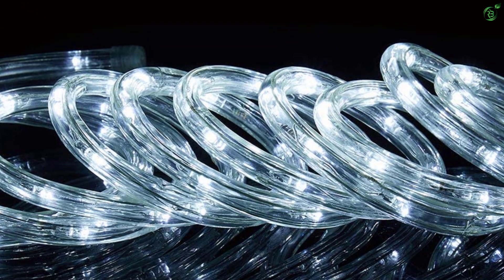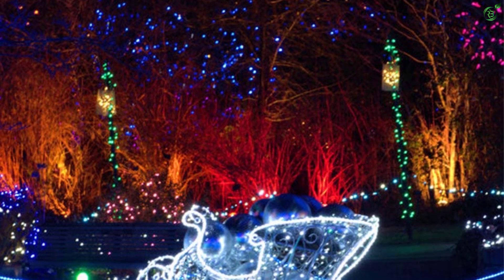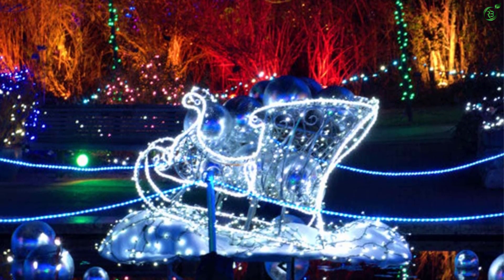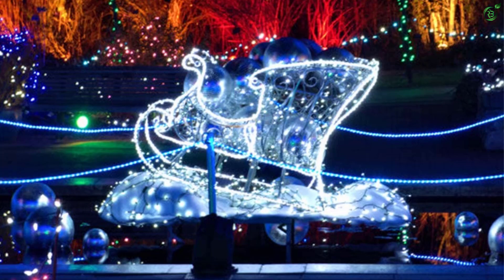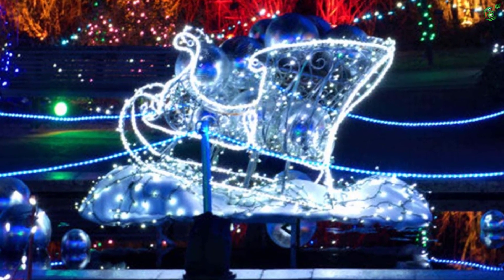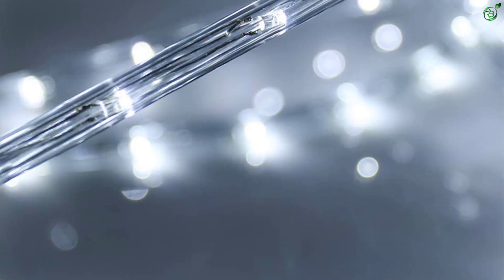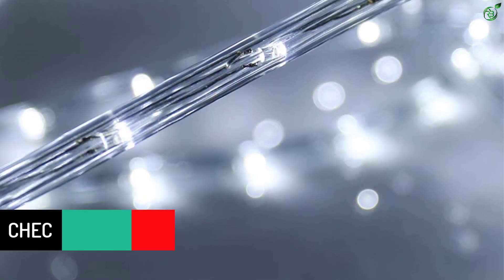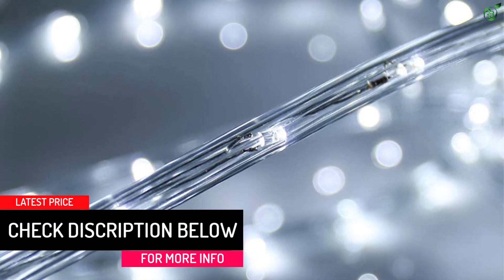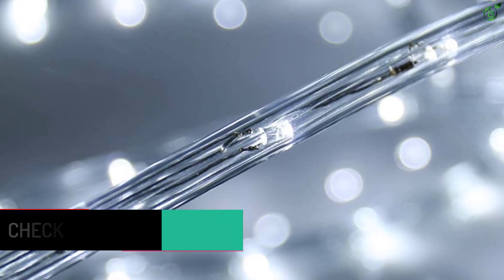They are easy to install, plug and play, and suitable to decorate outdoors even for a long time on snowy or rainy days. These rope lights with 720 bright LEDs provide brighter and clear vision with a 360-degree beam angle. If for any reason you are not satisfied, their customer service team will help you with a replacement or full refund.